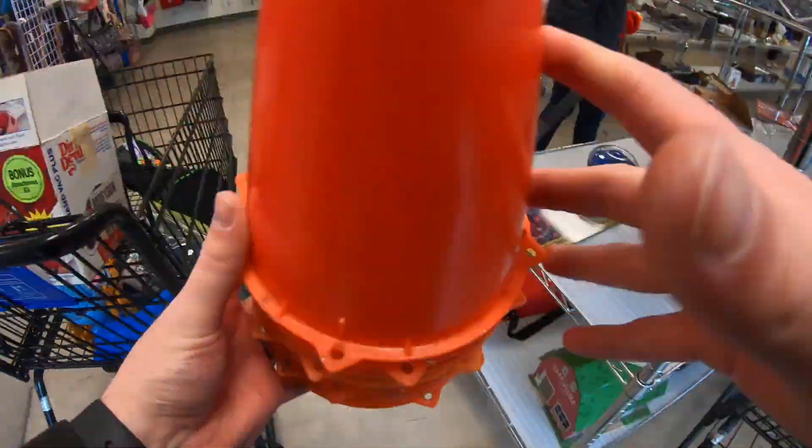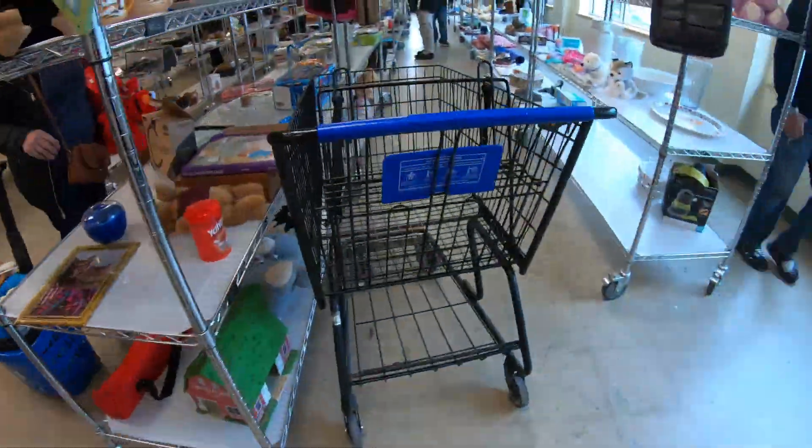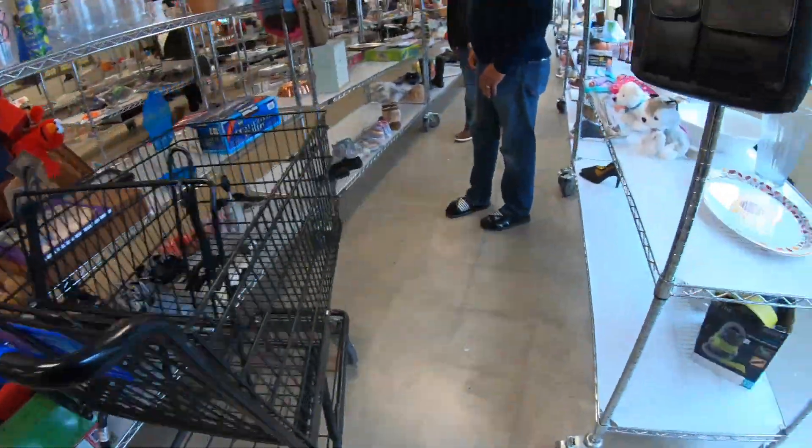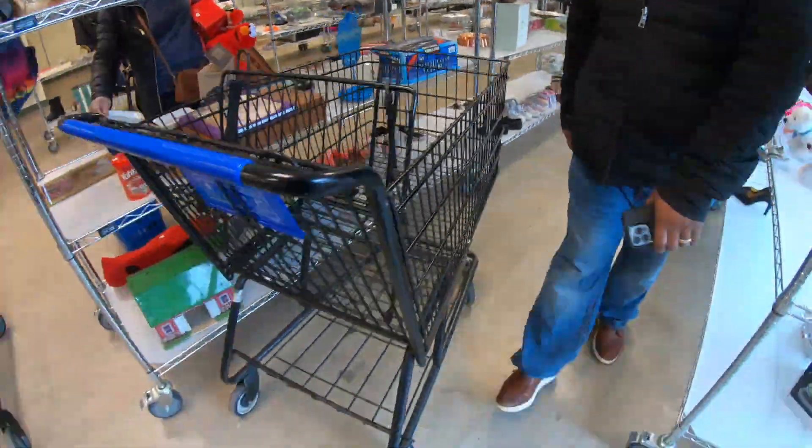I picked up these cones — I was going to get them for my son to run some soccer drills, but I actually picked some up last week, so I ended up putting those back before I checked out.